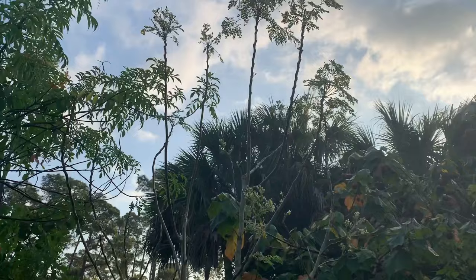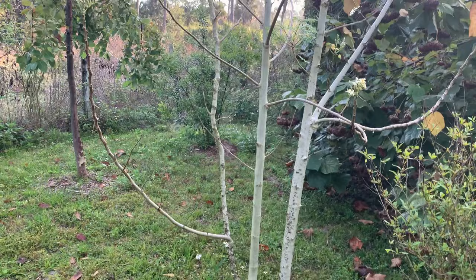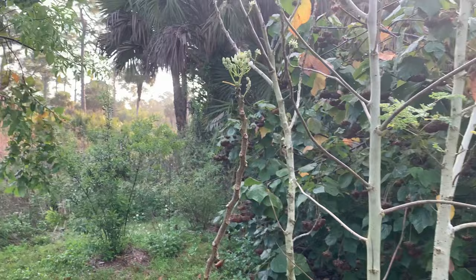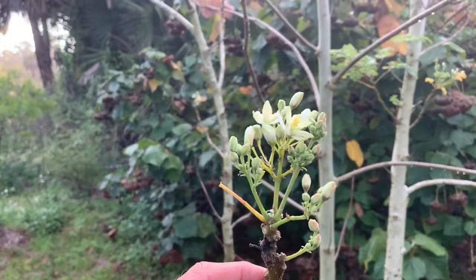There's another moringa over there — they grow really long. A lot of people trim them down; I could cut this way down and it'll bush out really nicely, then take those cuttings and plant them wherever. It's not the prettiest plant, but for nutrients and food it's great. The bees really like the flowers as well.